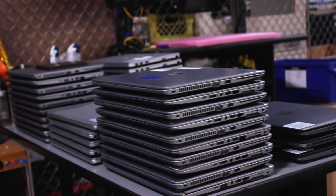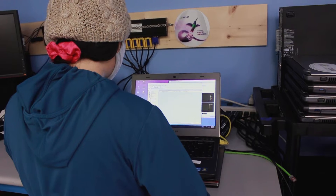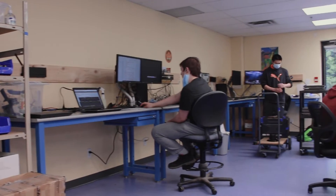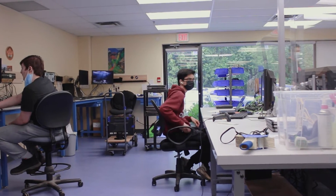Delays are longer for laptops because of limited supply. We have dedicated technicians working on the Internet for Good and Computers for Students orders, while school and community organization requests are handled by the rest of our CFS interns.